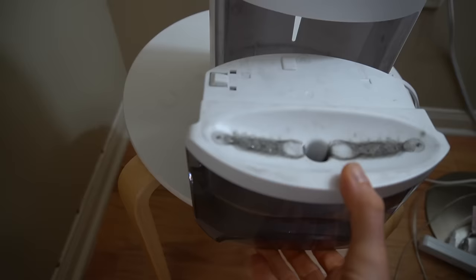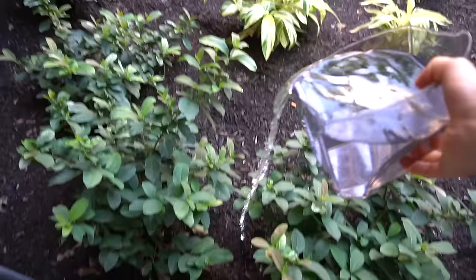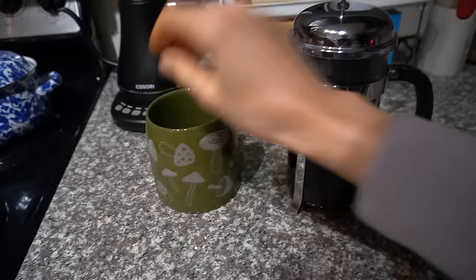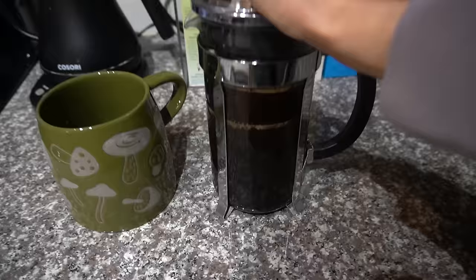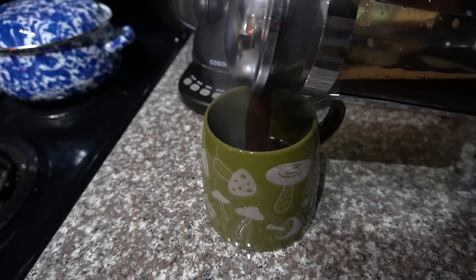Time to empty the dehumidifier. I always get a kick out of how much water comes out of this thing - takes about a week to get that much water. I water the plants with it. When it comes to moisture, it's a tricky balance - moisture in the air drops in winter especially with the heat on, and it can really dry out your skin. Everyone says get a humidifier, but it's so humid here in summer it can cause a lot of mildew. Since getting the dehumidifier, it's a lot less drafty and more comfortable.